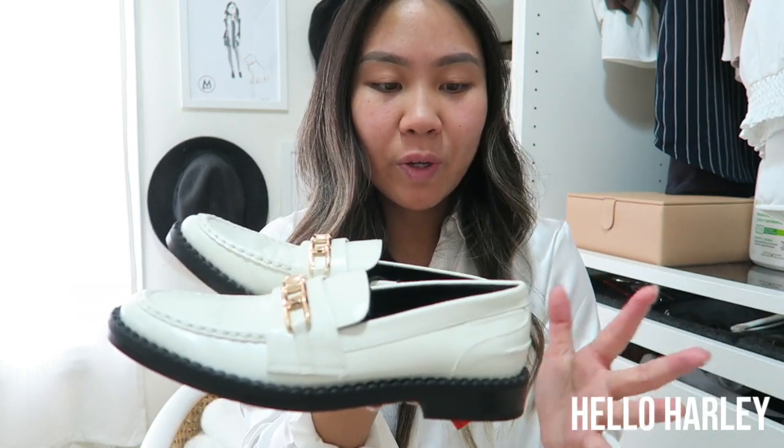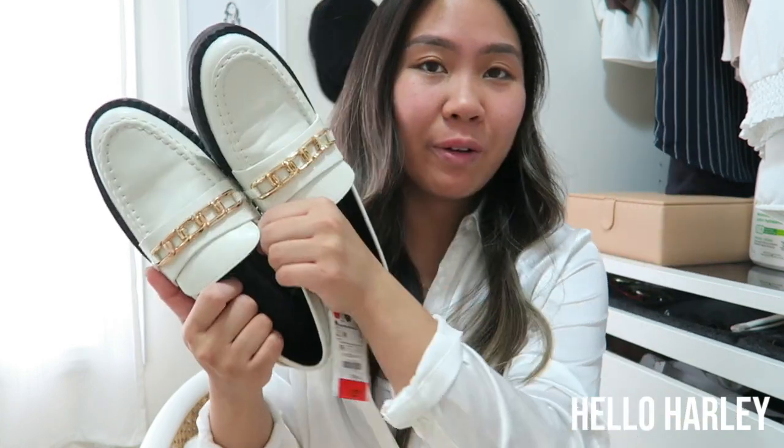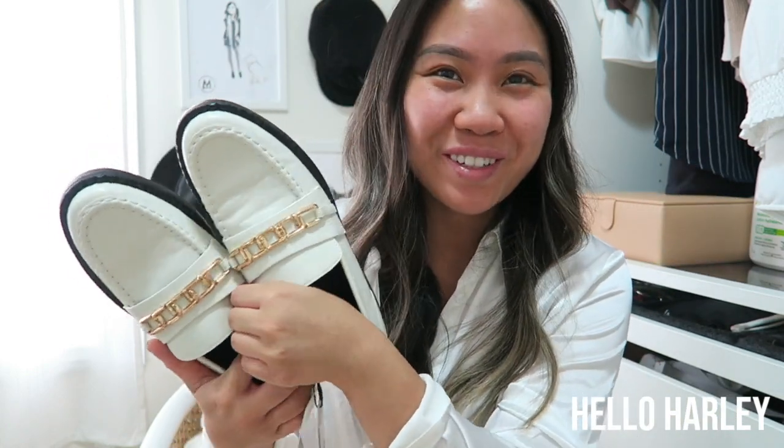They aren't the most comfortable, so I don't know if I'm going to wear them — I'm really not a person to wear uncomfortable shoes. But anyway, I wanted to show you these as well. So that is my entire haul — I hope you guys enjoyed! Make sure to follow me on Instagram at underscore Hello Harley, and follow me on TikTok at Hello Harley. See you guys in the next video. Bye!